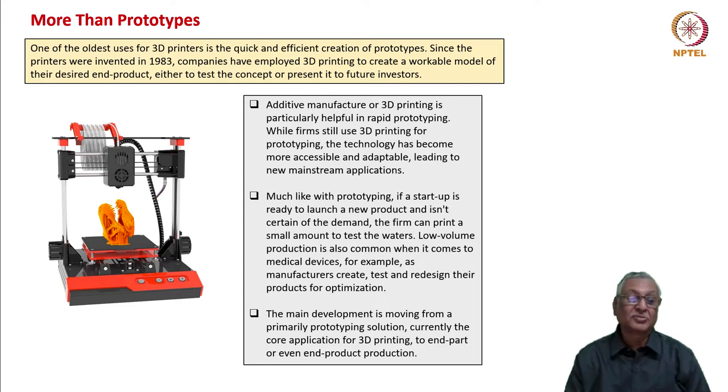But today's situation is more than just prototyping. One of the oldest uses for 3D printers has been the quick and efficient creation of prototypes. The printers for 3D printing were invented in 1983. From then, companies have been using 3D in different areas to get the desired end product — partly to test the concept and partly to present it to investors to get additional funding. Technology has become more accessible and adaptable, leading to several new mainstream applications. If a startup is ready to launch a new product and isn't certain of the demand, the firm can print a small amount of product to test the waters through 3D printing.